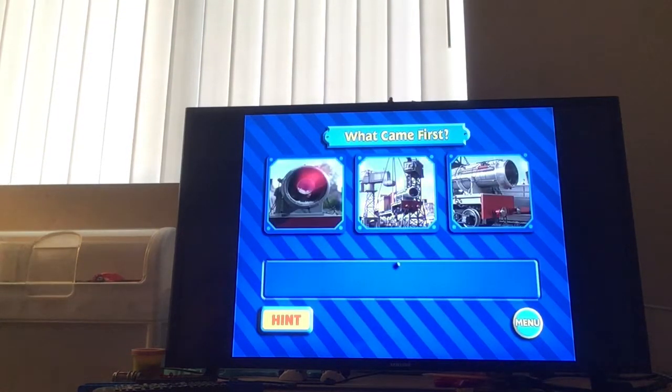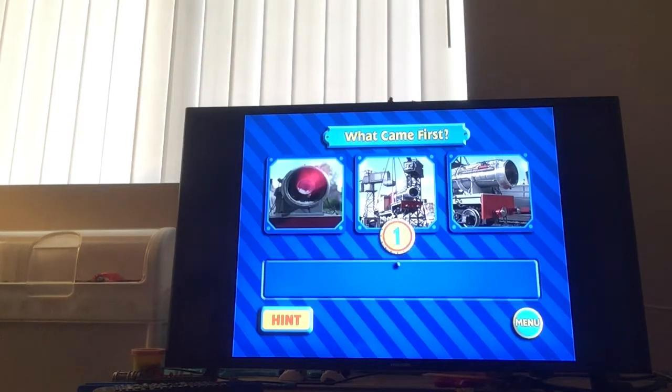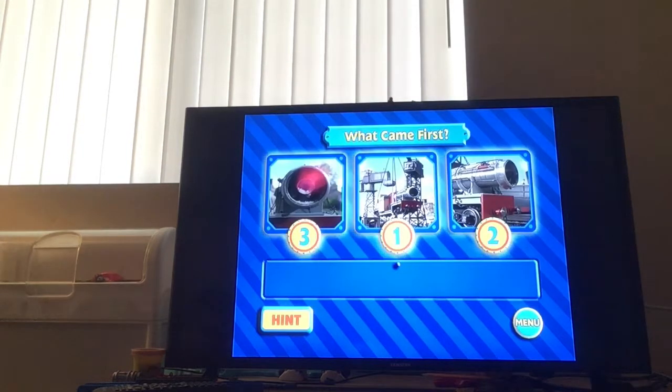By now you should be pretty familiar with what happened in Thomas and the Jet Engine. Can you choose what happened first in this episode? That's right — Cranky was loading a special delivery onto my car: a jet engine. Can you remember what happened next? Yes, Cranky accidentally turned on the switch to the jet engine and I sped off.